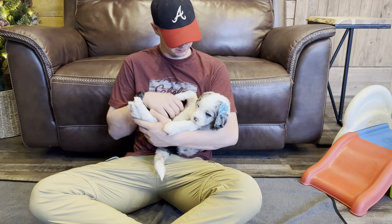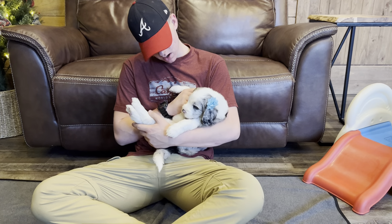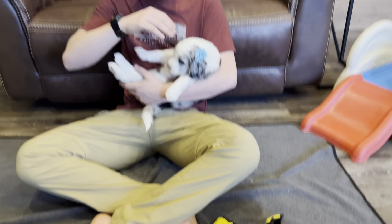We have blue girl from Luna and Barrett's sheep-a-doodle litter and she's five weeks old today. This is the biggest puppy in the litter and she's just a cute fat puppy.